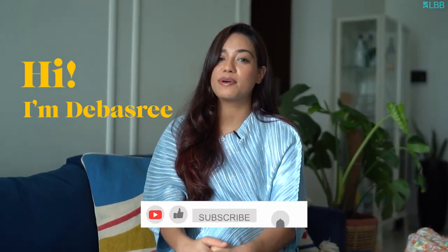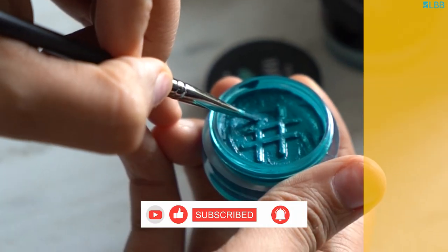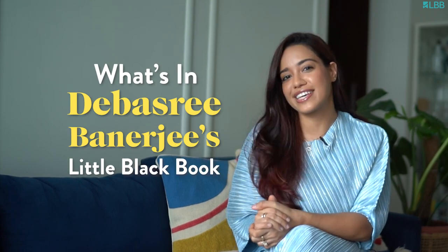Hi, I'm Devashree. I am a beauty and lifestyle content creator. Today I am going to share everything that's in my little black book. So let's get started.